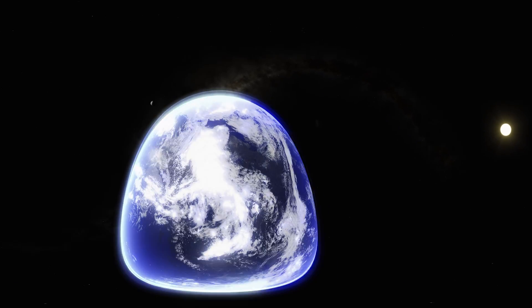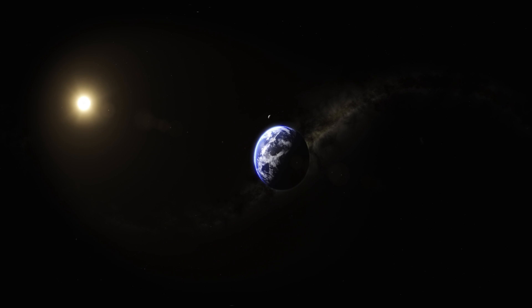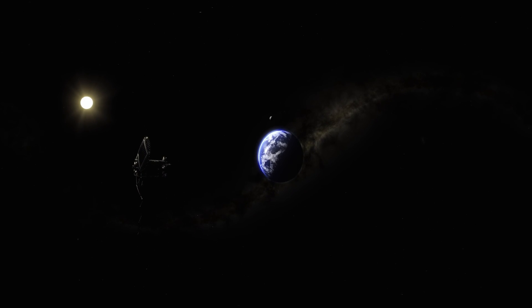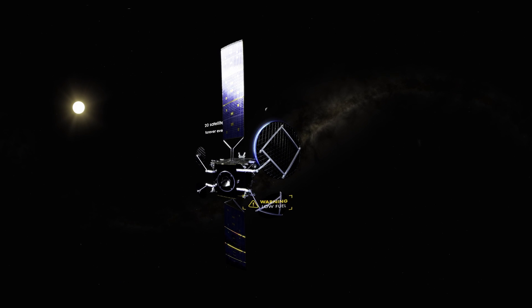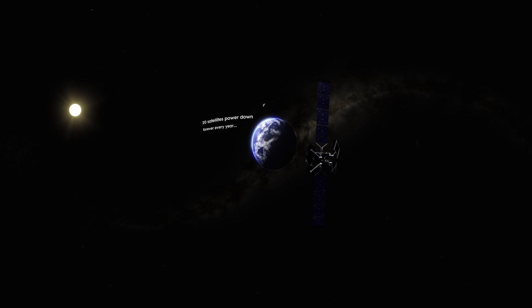High above Earth, there are thousands of satellites that circle the planet. But once satellites are launched, if something goes wrong, how are they repaired? What if they're running low on fuel? For decades, otherwise healthy satellites were retired to the depths of space. Until now.